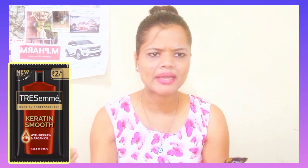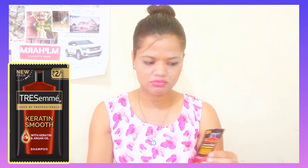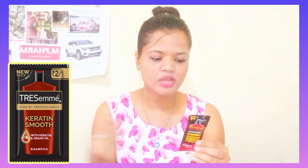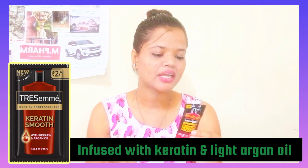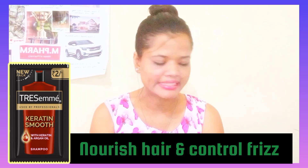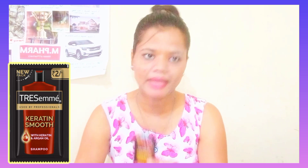If you talk about the formula, you don't get parabens or sulfates. This is what is written on the back. This is the Keratin Smooth Shampoo — it is infused with Keratin and lightweight Argan oil. It helps nourish your hair and control it for 3 days. It is a dual-action formula that makes your hair smooth plus shiny.